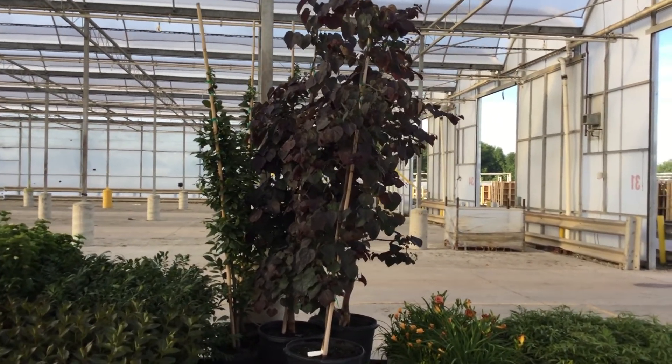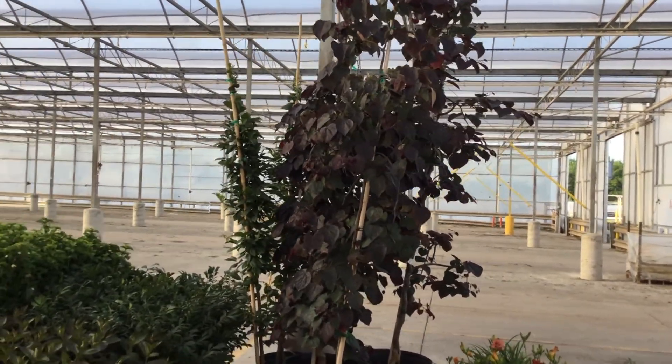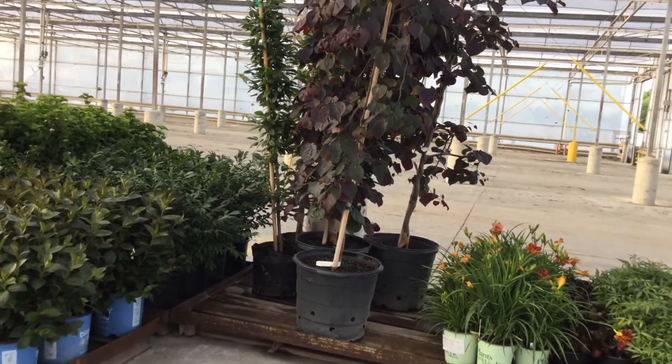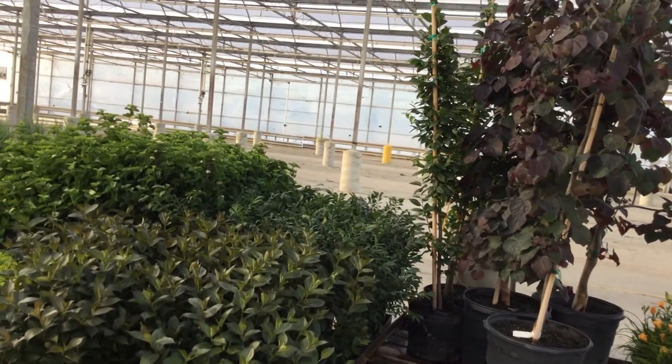Take a look at that Cercis Ruby Falls right there. It has that really nice color that'll last you all season long — that's a really good looking plant. That's in a seven gallon, and it's got to be at least five and a half, six, maybe six and a half feet tall.